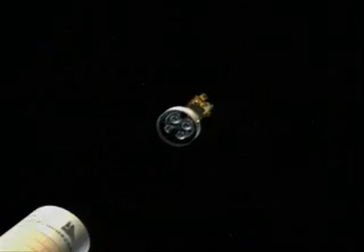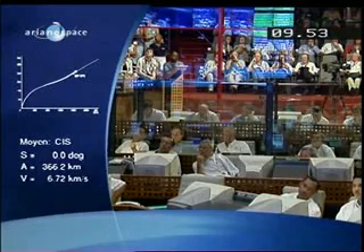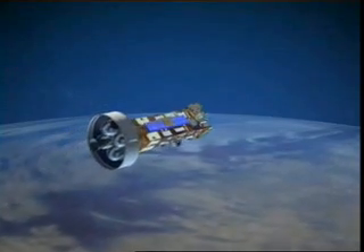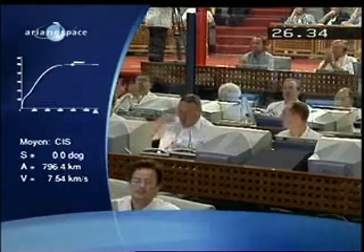Within ten minutes of lift-off, the cryogenic main stage separates, and the minutes that follow herald the most exciting moments of the launch vehicle's mission. Twenty-seven minutes from launch, with separation from the upper stage a complete success, Envisat is released into near-perfect orbit.